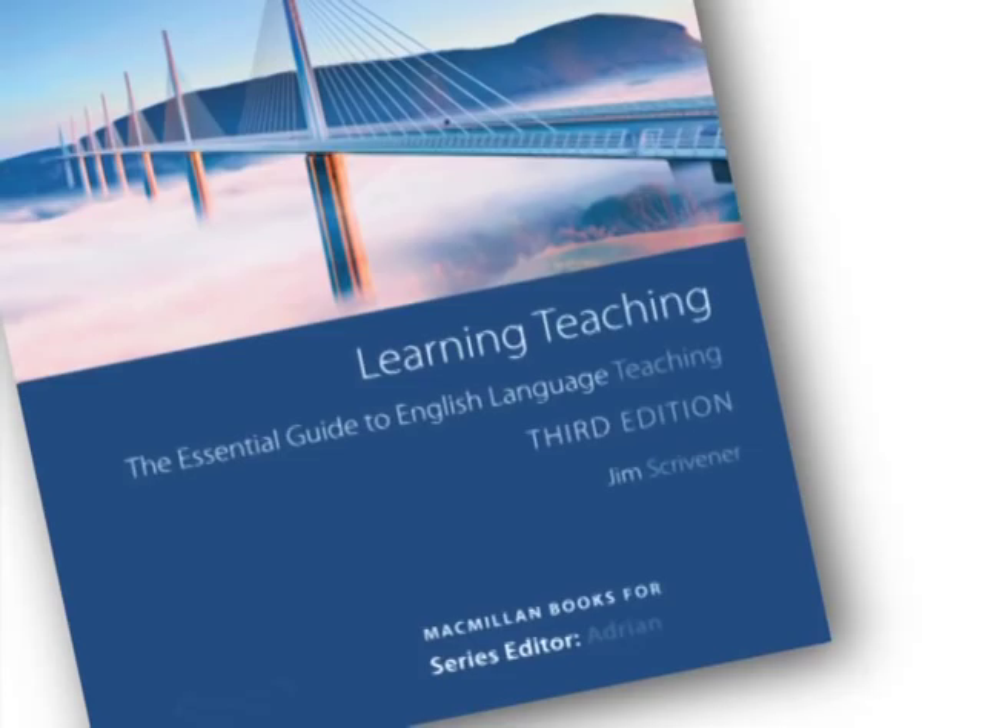The definitive textbook for trainee and practicing English language teachers, Learning Teaching is your complete guide to everything that happens in the language classroom.